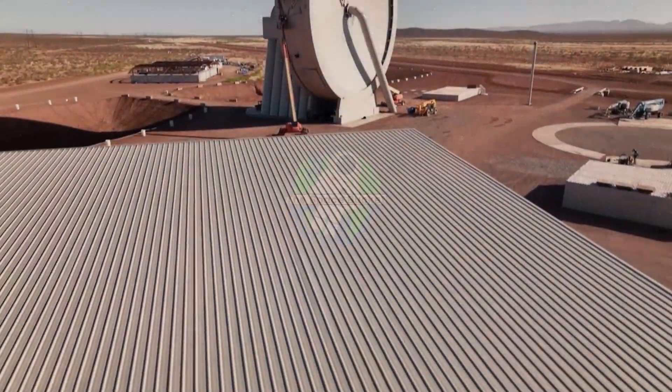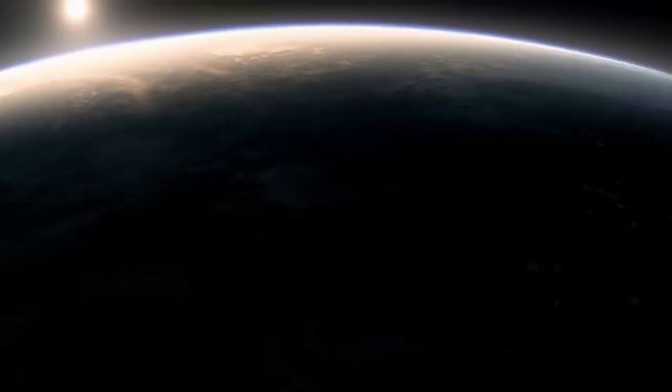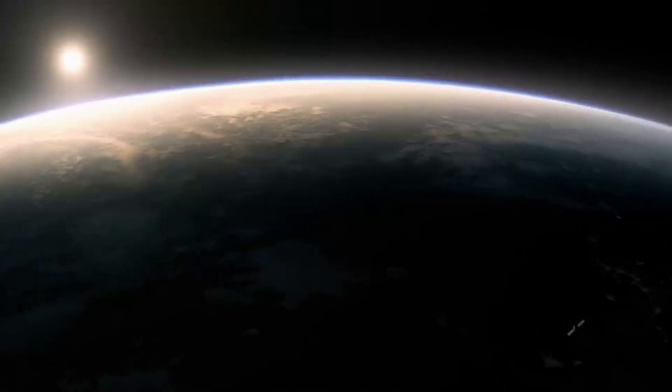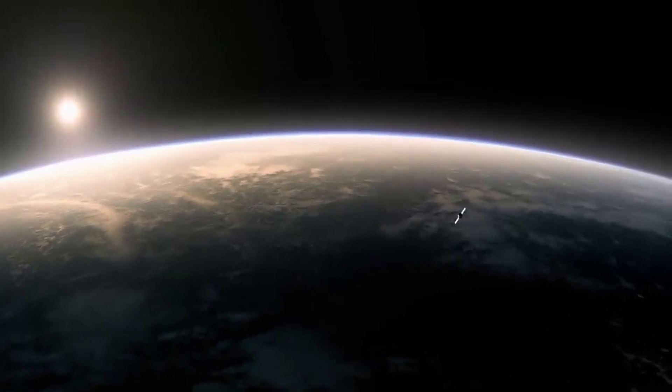Hello everyone, today we are taking a look at SpinLaunch and what exactly the company has been working on. In order to increase access to space and make the journey faster, cheaper, and more efficient, many different companies and agencies within the space industry are trying different and unique innovations.